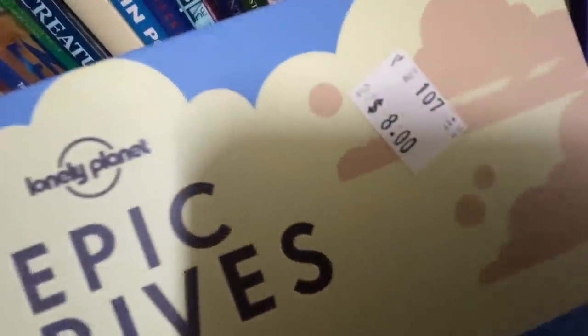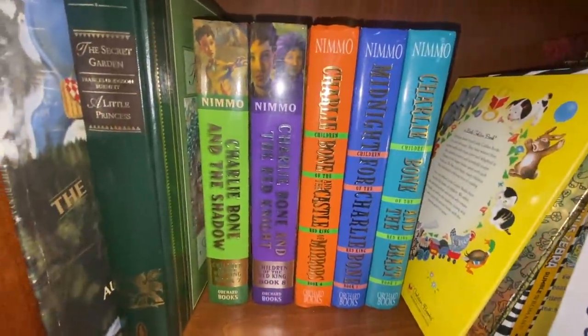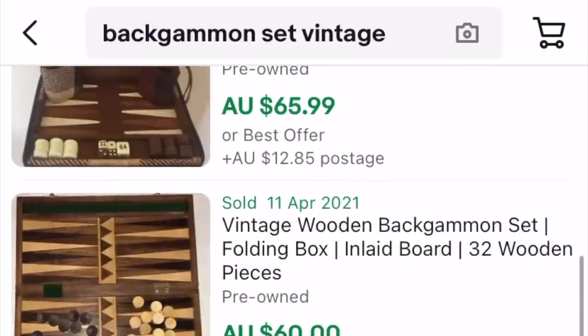There are some good books in this shop but three and four dollars is too much for me. The books are expensive, but I spotted a backgammon set. I'm going to ask how much it is because it looks like they're going for about $60 plus postage. Okay, so he charged me $10 for both the backgammon and a bible — I think that's pretty good!